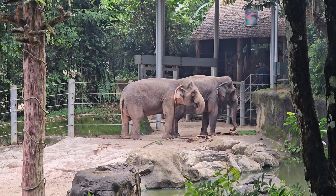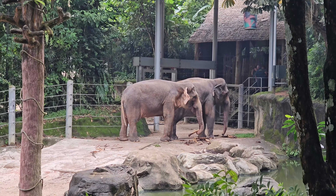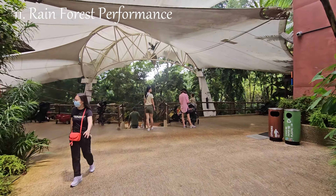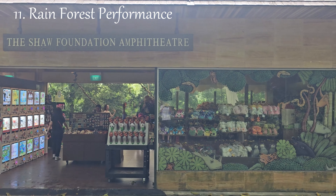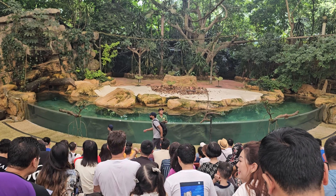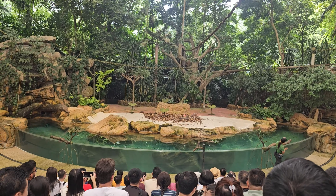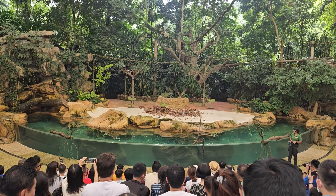The Primate Kingdom at the Singapore Zoo is a dedicated section that focuses on showcasing various primate species. It provides visitors with an opportunity to observe these intelligent and social animals in environments designed to mimic their natural habitats. The section houses a diverse range of primate species, including monkeys, apes, and lemurs. Some common primate species you might find include chimpanzees, orangutans, gibbons, macaques, and tamarins.